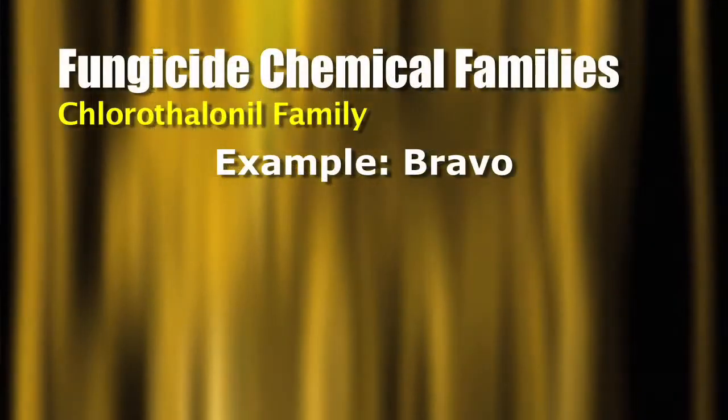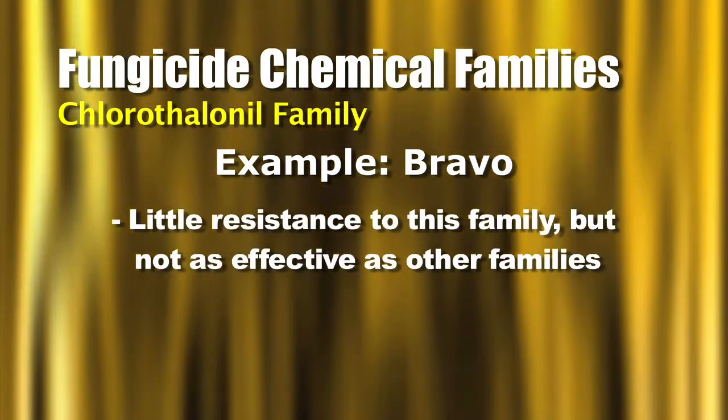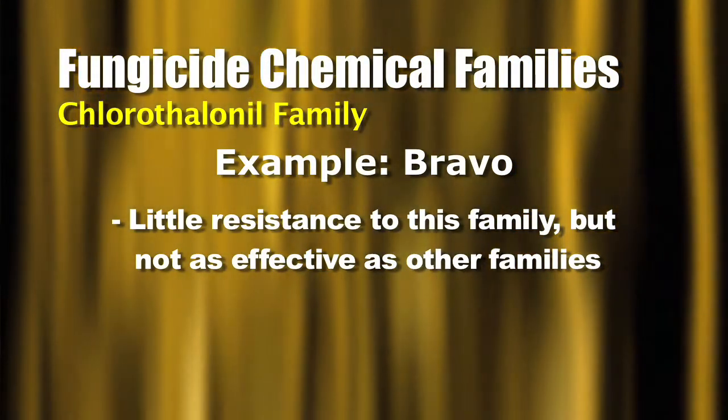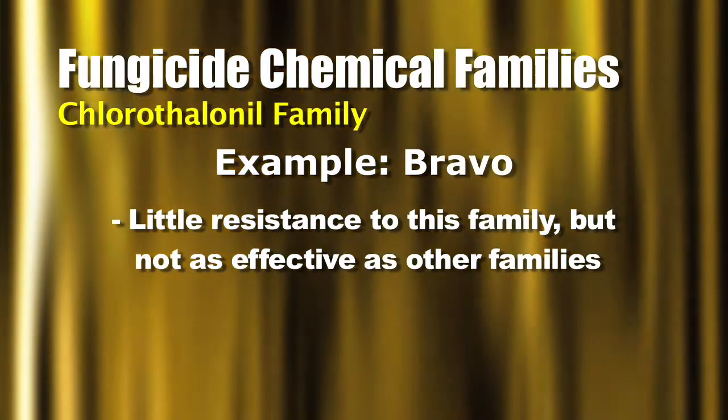The last family is chlorothalonils. It's an old family that's been out for a long time, and there isn't a lot of resistance to it — that's good. The downside is it's not nearly as good a chemistry as strobilurins or triazoles. A product like Bravo would fall in the chlorothalonil family.